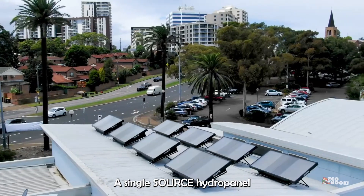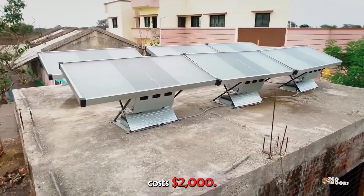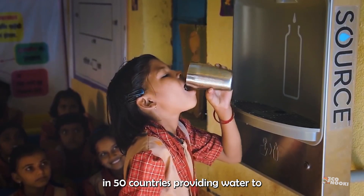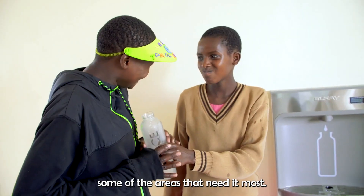A single Source hydropanel costs $2,000. Source claims their hydropanels are being used in 50 countries, providing water to some of the areas that need it most.